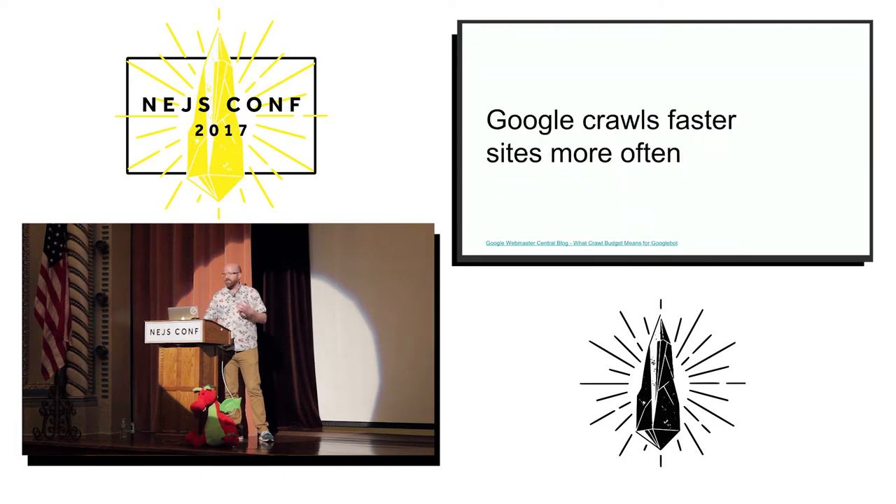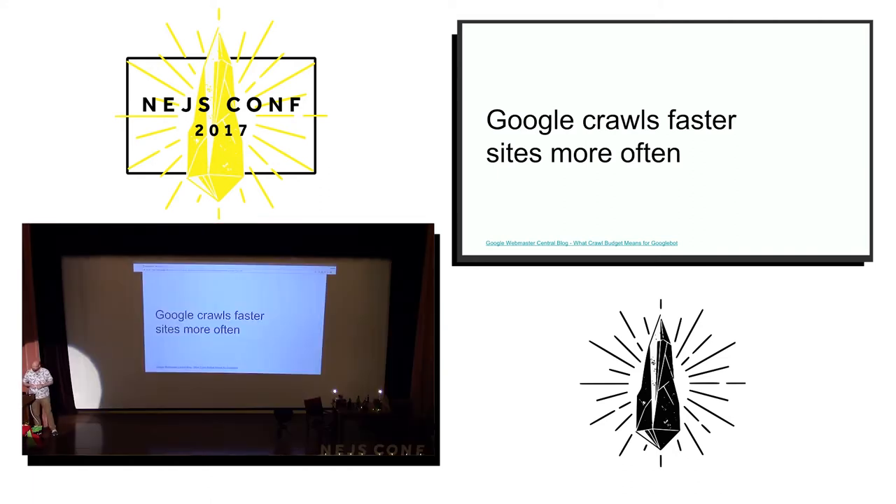They recently announced something even more interesting. Google doesn't talk a whole lot about how the Googlebot works, but they did recently say that if your site is faster, they will crawl it more frequently. This is important because the results on Google can only be as fresh as the last time that they crawled your site.